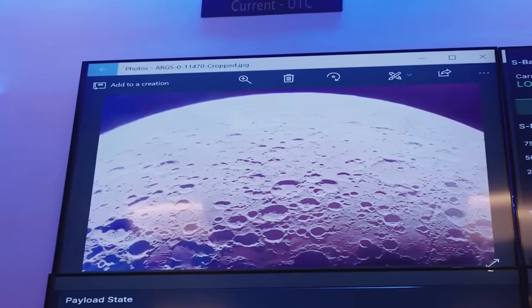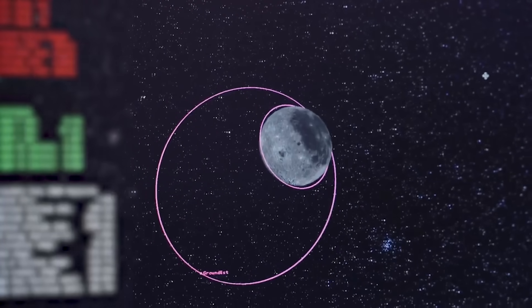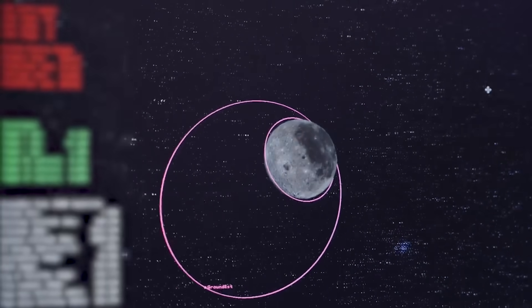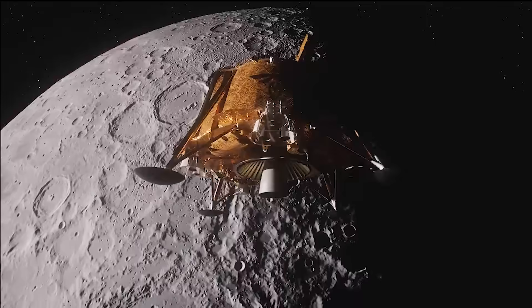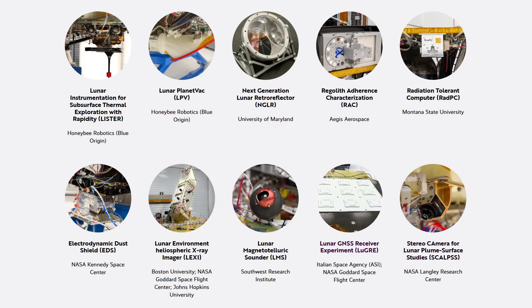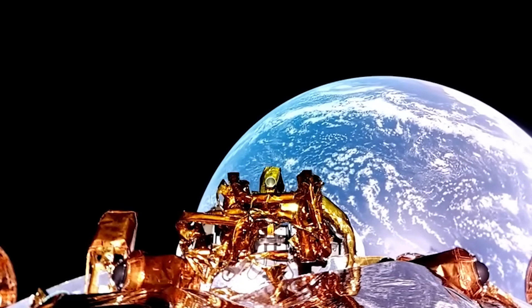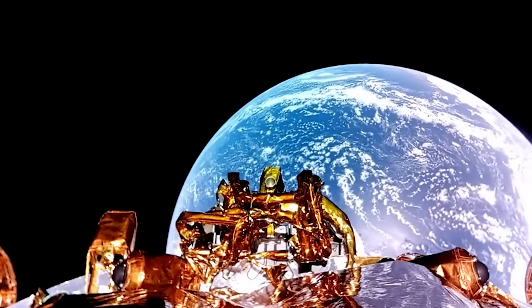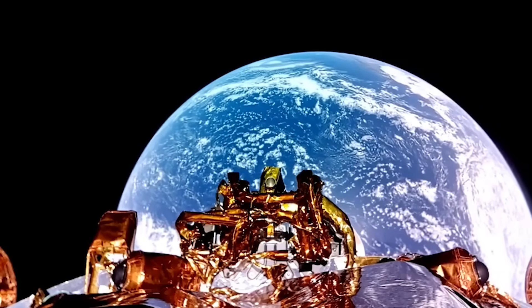Blue Ghost will land near a volcanic feature within Mare Crisium, a large basin in the northeast quadrant of the moon's near side as seen from Earth's northern hemisphere. Formerly an ancient asteroid impact site, Mare Crisium was created by volcanic eruptions that flooded the basin with lava about 3 billion years ago. One of the main goals of Blue Ghost Mission 1 is to deliver 10 science and technology instruments to the lunar surface as part of NASA's Commercial Lunar Payload Services, or CLPS, initiative. NASA confirmed all 10 instruments are currently healthy and ready to operate on the lunar surface.